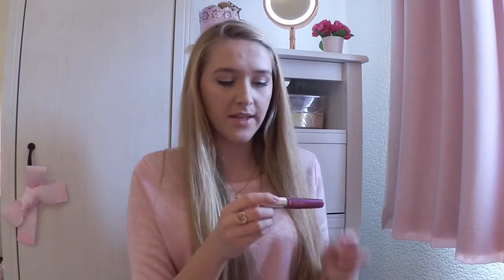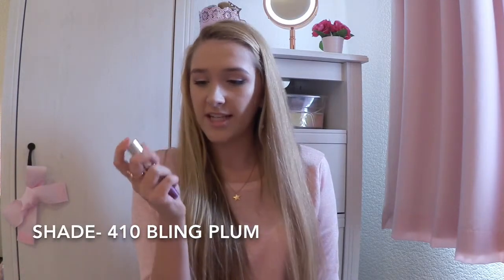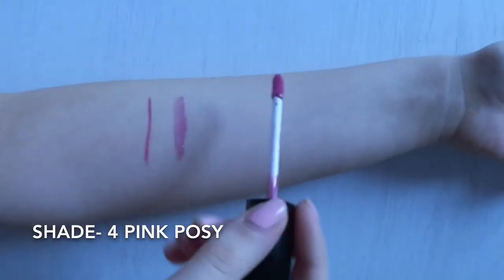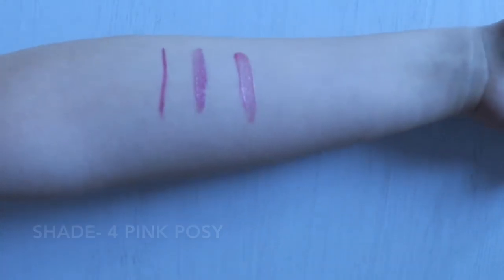Then I also got this beautiful lip gloss from Miss Sporty — it's a really really nice plum shade. It's called Bling Plum and it's the Precious Shine 3D lip gloss. I just thought this will be a more wearable way to wear a bold lip. Then finally I got this pinky berry coloured lip gloss from George Makeup in Asda. I think it's just a really really nice shade that I can wear all year round but I thought it might be a little bit more autumnal.